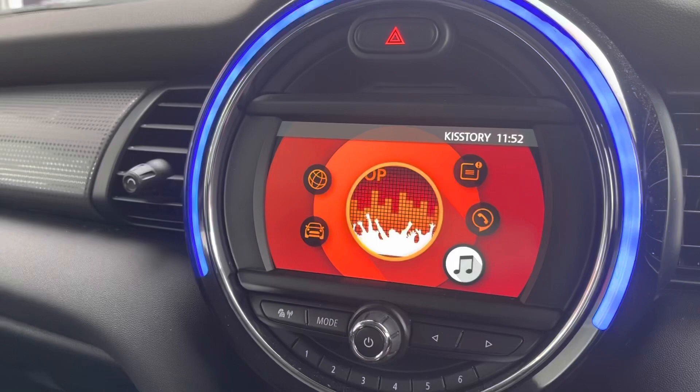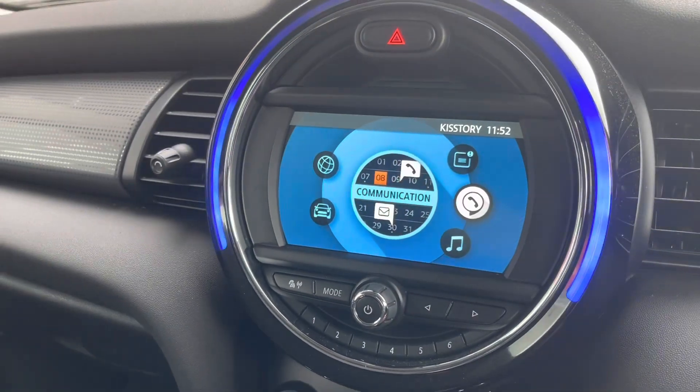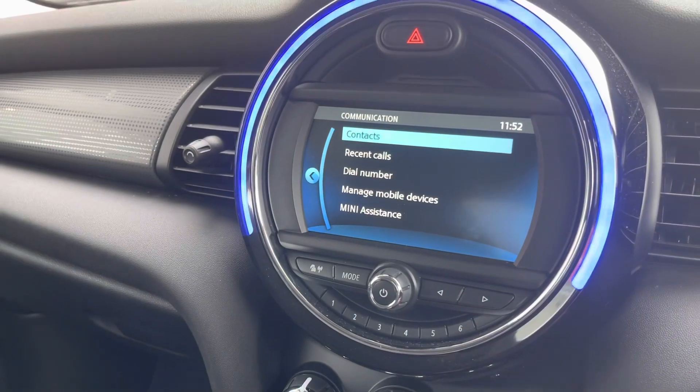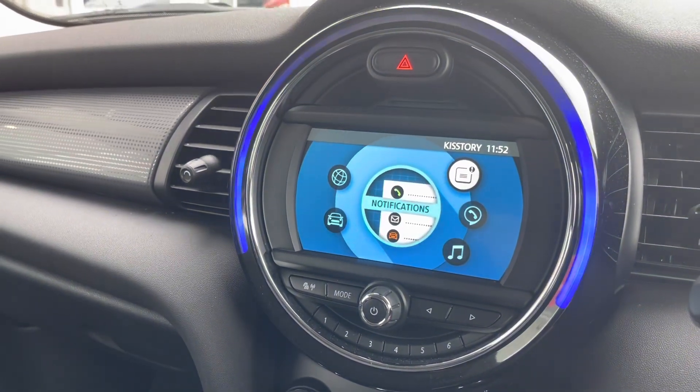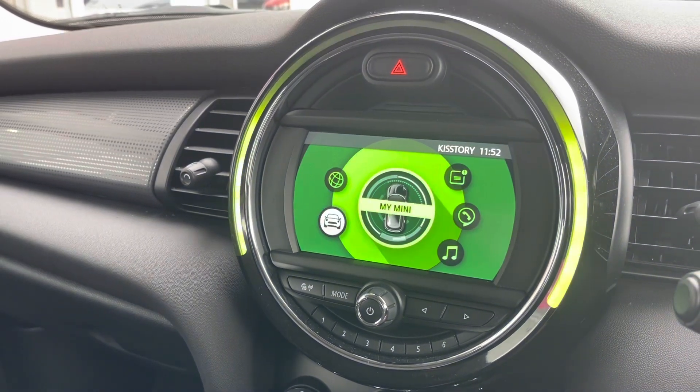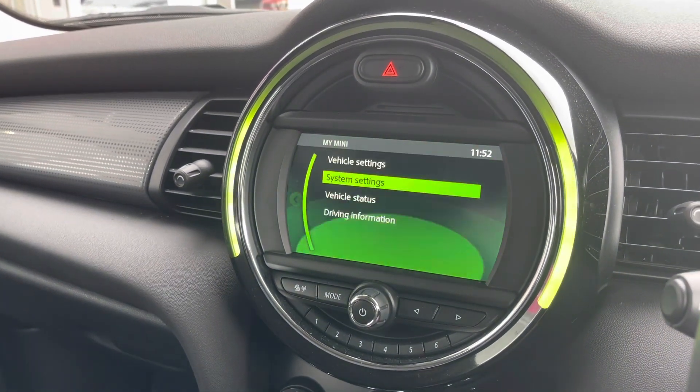As you can see, that lovely Mini central display — you can see the illuminating ring light up around it. You have your DAB radio as well as your communications, so you can Bluetooth connect your phone up to the car so you can answer those incoming calls whilst on the go.